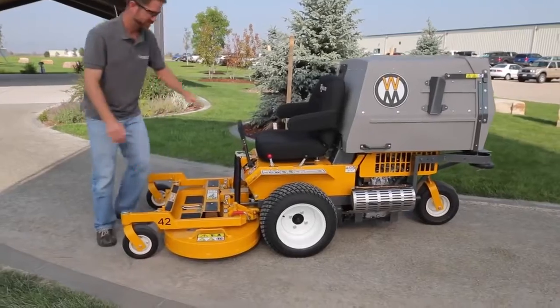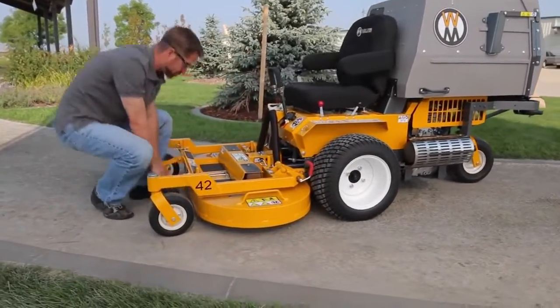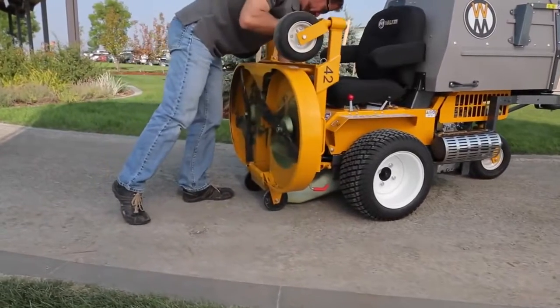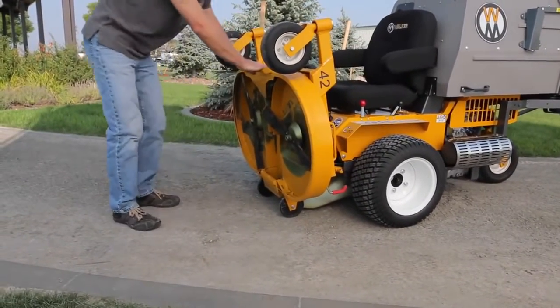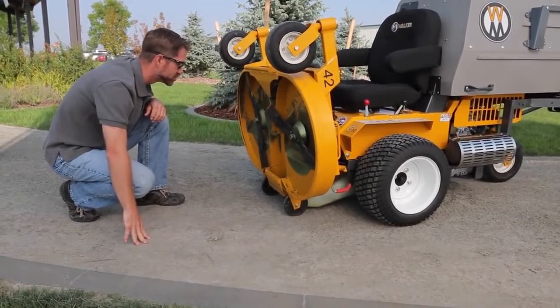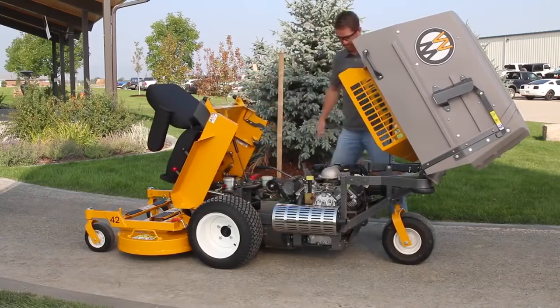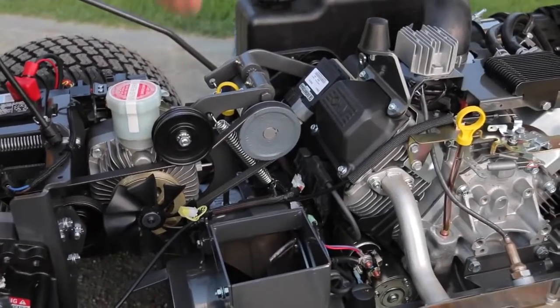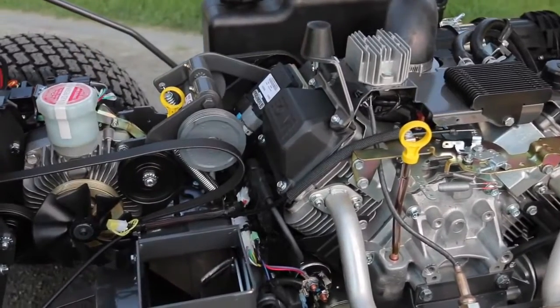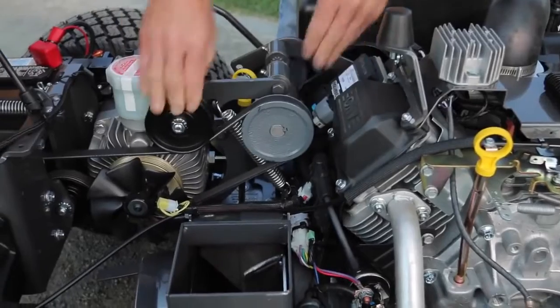Commercial grade machines require maintenance, and no machine makes routine maintenance as simple as the Walker. The tilt-up deck lifts in seconds, providing safe and easy access for blade maintenance and deck cleaning. The tilt-open body gives access to internal components like drive belts, which can be easily removed and replaced in the field without tools. All belts are tensioned by self-adjusting spring-loaded idlers.